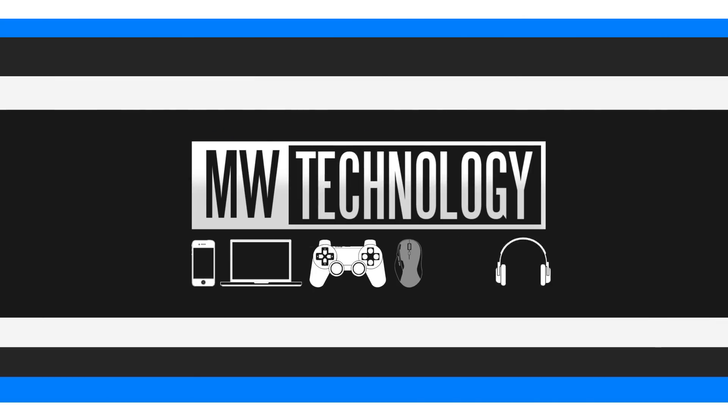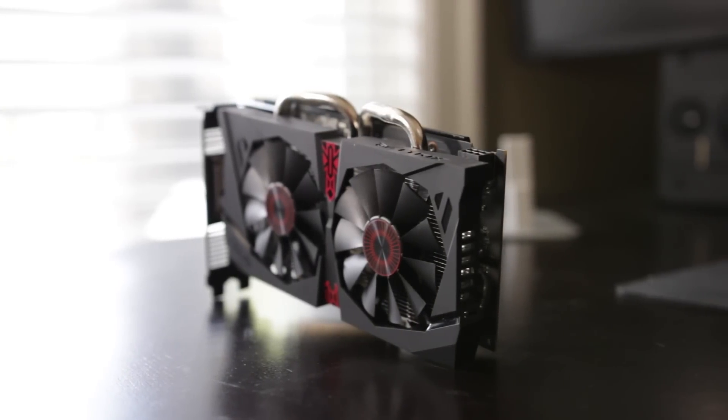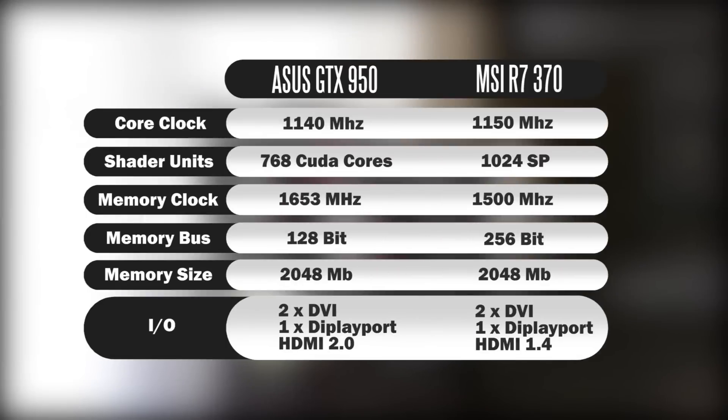The first thing we're going to look at is the core specifications on both GPUs. In terms of core clock frequency, the Asus GTX 950 is factory overclocked to around 1140 megahertz, versus the R7 370 from MSI which is also factory overclocked to about 1150 megahertz. We'll stick with factory settings to keep things simple. In terms of shader units, you have about 768 CUDA cores on the GTX 950 versus about 1024 stream processors on the 370. The GTX 950 memory is clocked around 1653 megahertz versus 1500 megahertz on the 370.